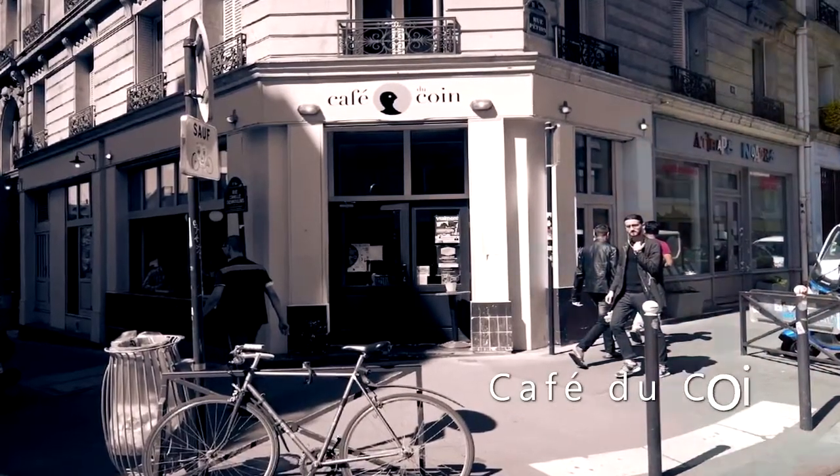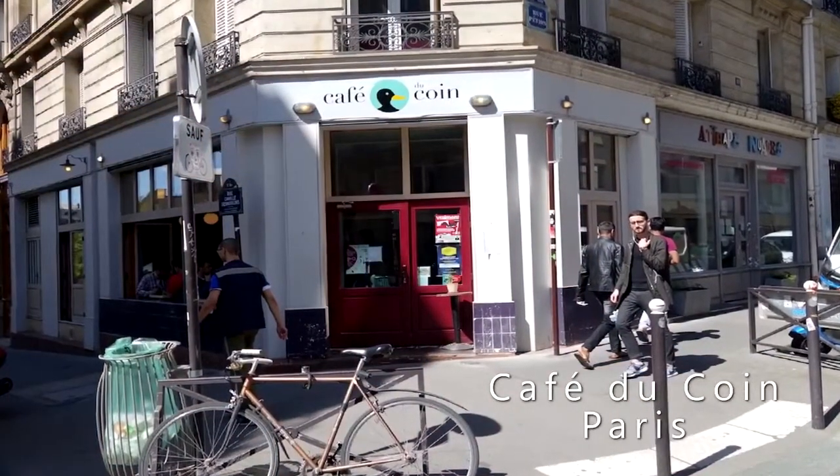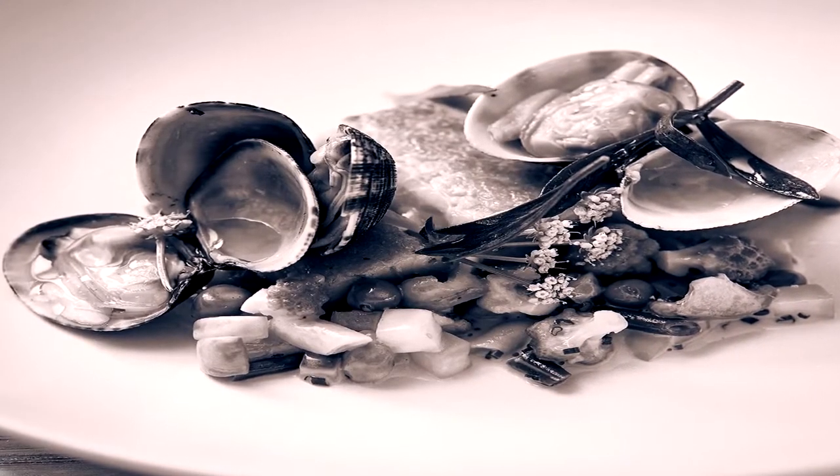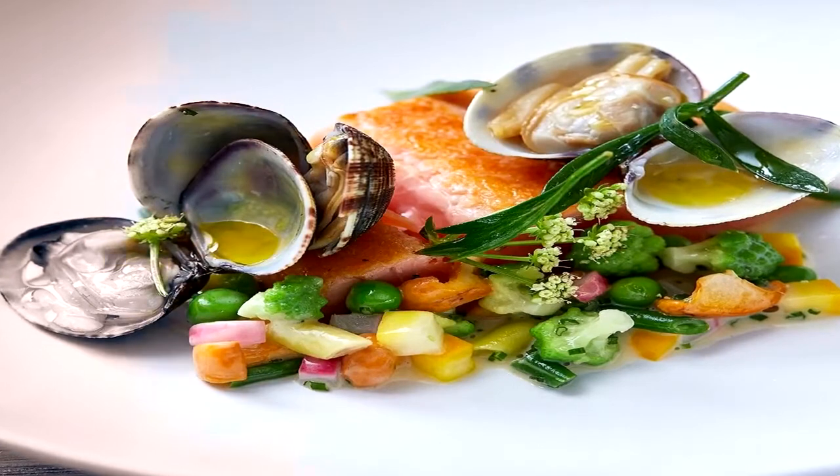Cafe Ducoin is a local neighborhood bistro with a top-notch, changing menu. You will find it on a quiet corner in the heart of the 11th arrondissement. Recommended dish: tomatoes, cockles, and lovage.